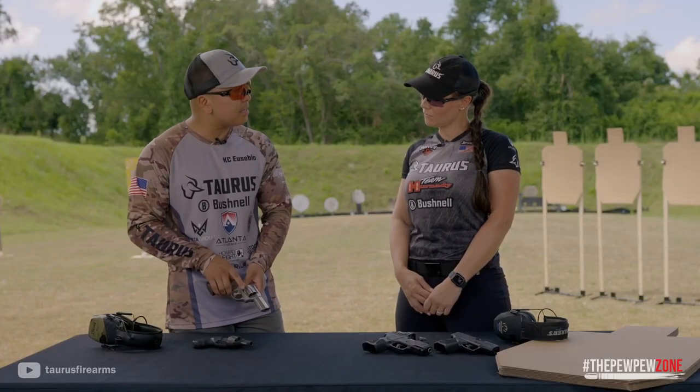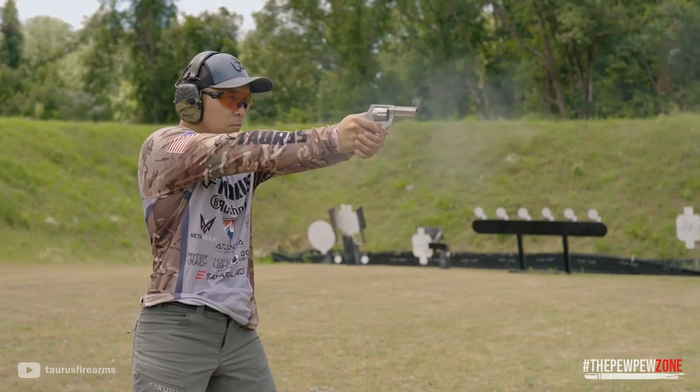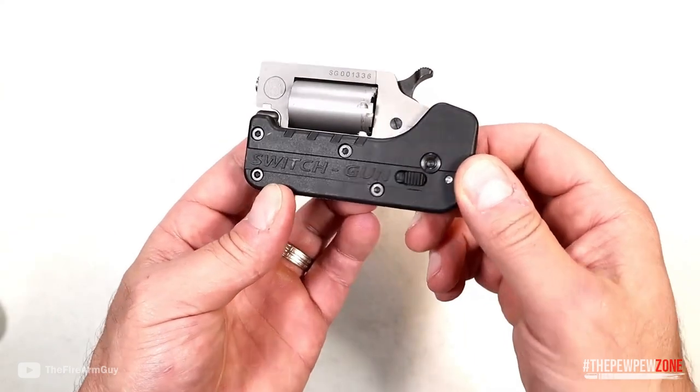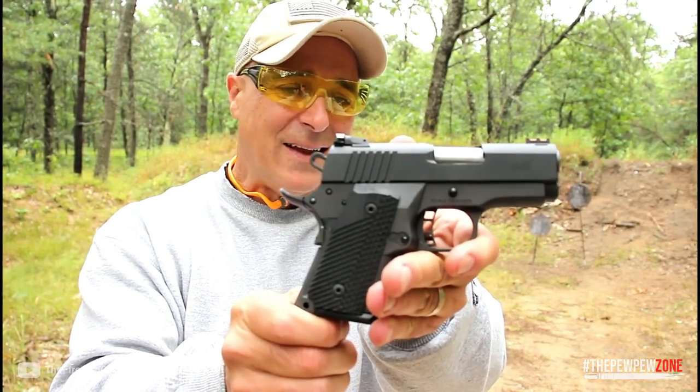How do you choose a reliable pocket pistol? We'll discuss the top 10 choices for contemporary cutting-edge pocket handguns for self-defense today. We'll go through pocket gun specifications, price ranges, and more. I think you'll agree that you have a ton of great options available to you.